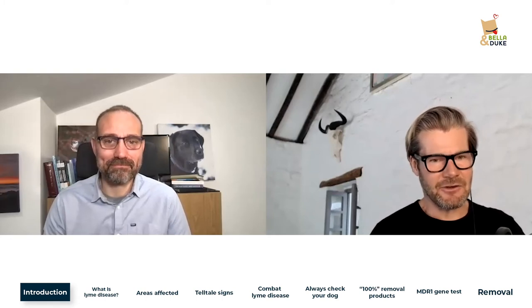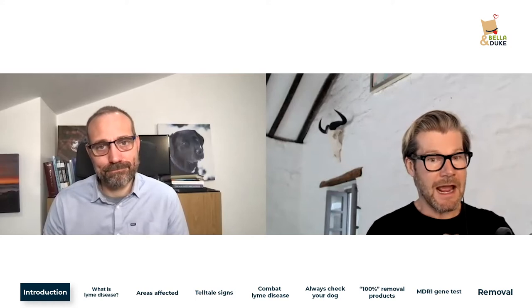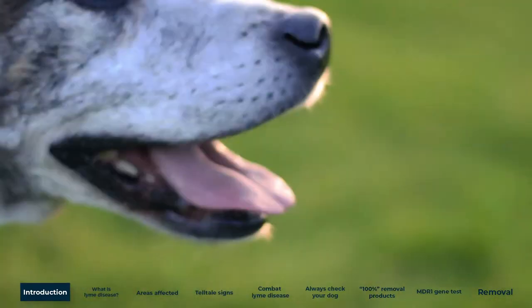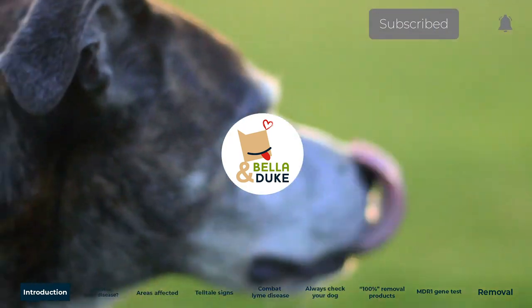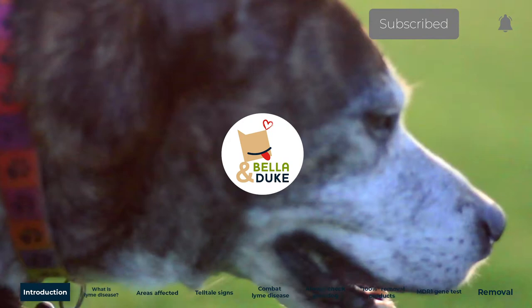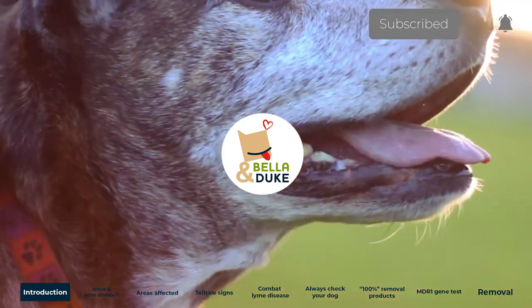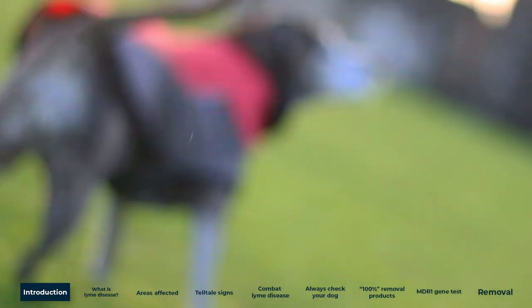Today's topic is Lyme disease in dogs — what it is, what exactly you need to look out for, and how to treat it. Welcome to the Pet Health and Happiness Podcast from Bella and Duke, keeping you at the cutting edge of pet nutrition, behaviour, and health with expert interviews, mythbusters, and more to ensure your pet lives a long, happy, healthy life.